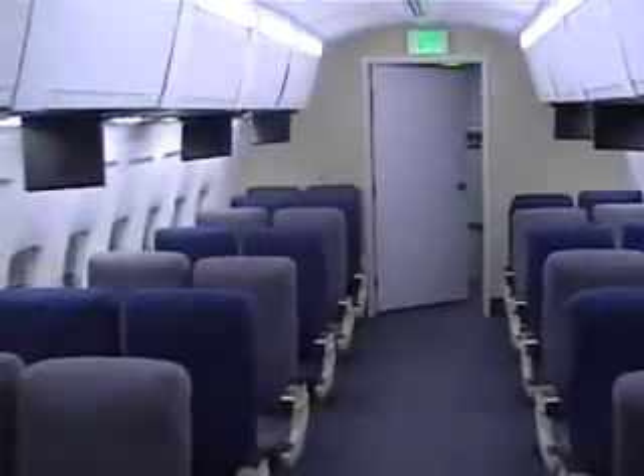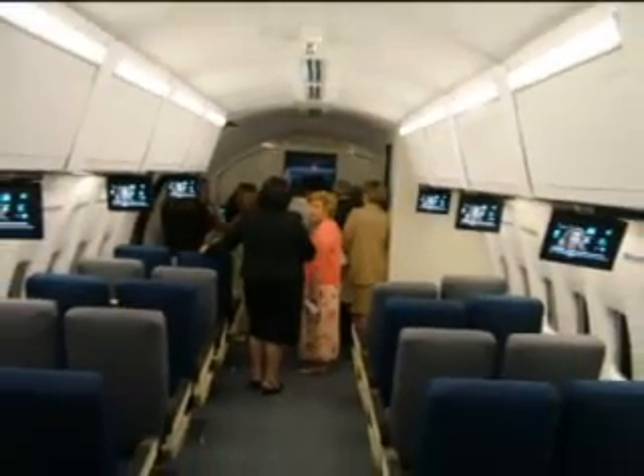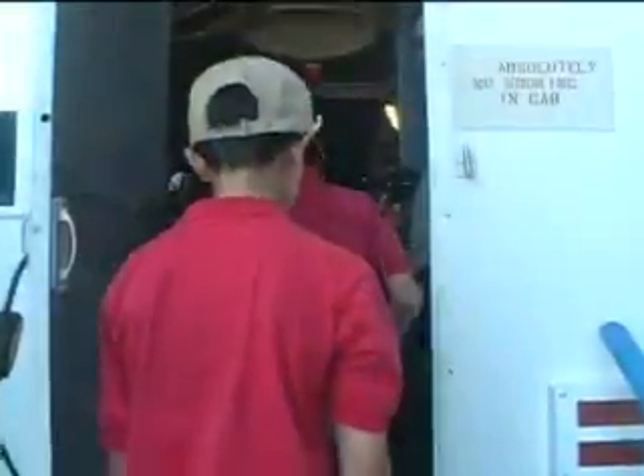Soon, here at our Air Force One Discovery Center — which will be right behind those two doors in about six months' time — students will be able to capture the dream of flying the president, to relive historical moments, and to soar to even greater heights.